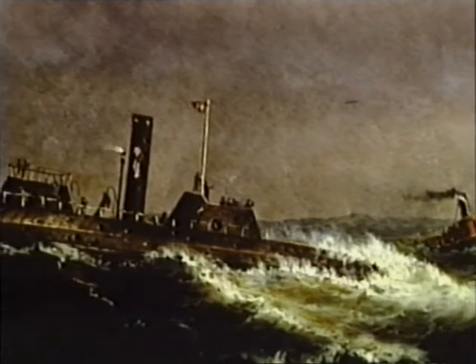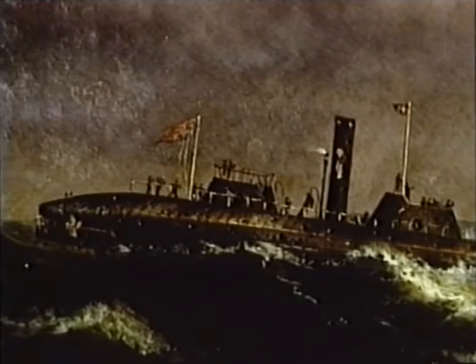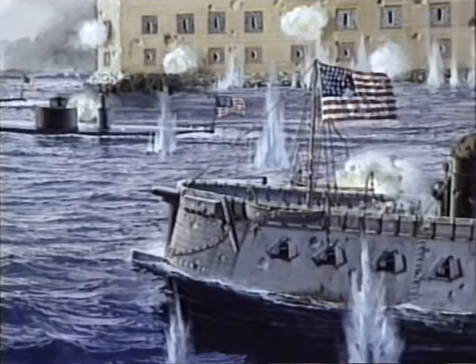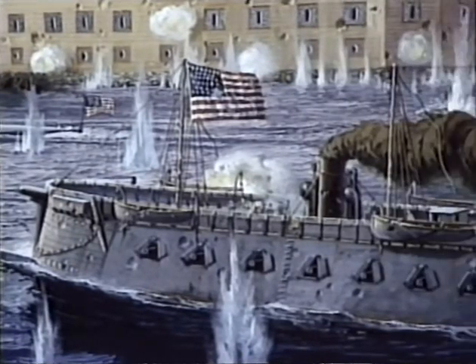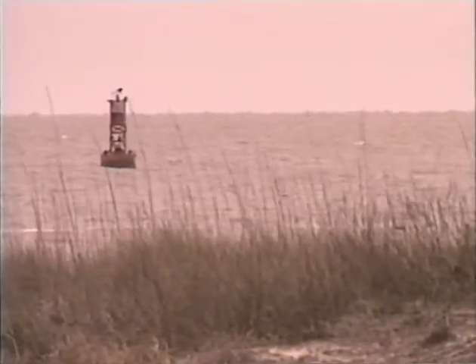The USS Keokuk received over 90 direct hits and was so disabled that she limped out of action and sank the next day off Morris Island. Instead of proving the invulnerability of the Federal ironclads, DuPont's attack on Charleston illustrated their limitations and weaknesses, resulting in a humiliating defeat for the Union Navy. The attack failed because the monitors were untested and untried — the crews were used only to wooden, sailing vessels. Plus, the Confederates had buoys and aiming markers ready, knowing exactly where to fire their rounds to strike as many hits as they did.